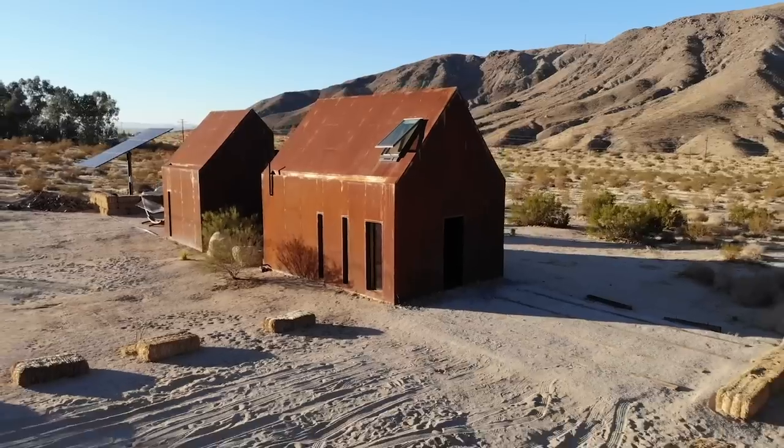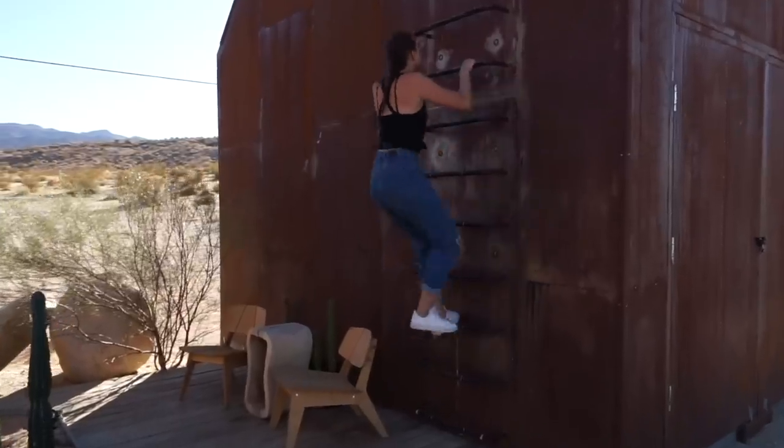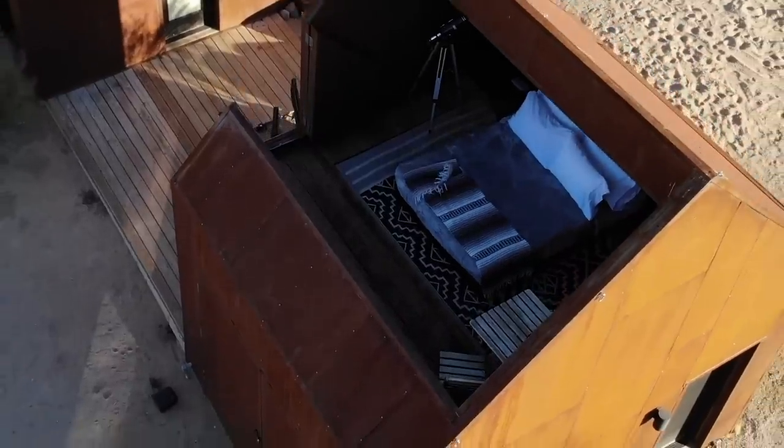Hey guys, Jenna here. Welcome back to my channel where I show you tours of unique spaces. Today's video tour is out of this world because it has the best bedroom for stargazing in Joshua Tree, California.